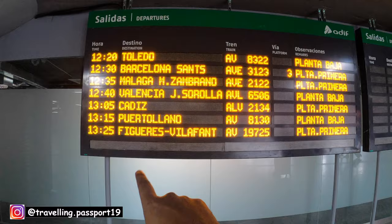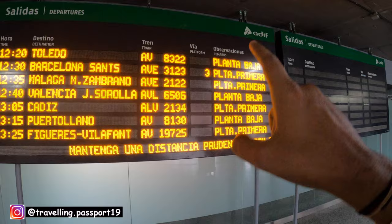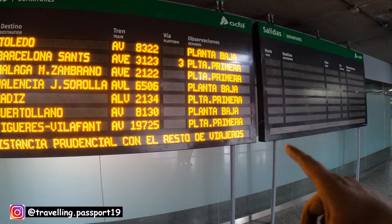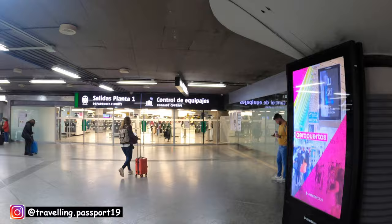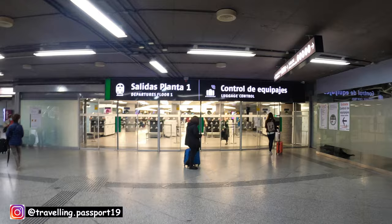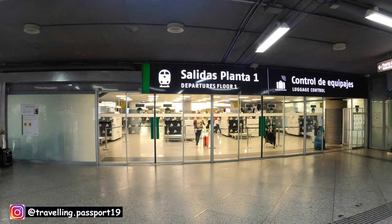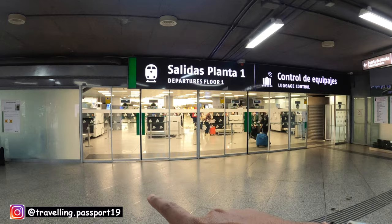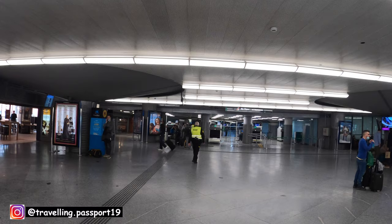My train is 1325 and it will also go to Barcelona. The final destination of this train is Figueres. It's AV19725 and it will go from Platform Primera — Primera means platform one. So this is the way to go to the platforms, but you cannot enter the platform before 90 minutes of your departure time. Once you go inside, you have to check your baggage like at an airport — a person will check your ticket and allow you to go inside.